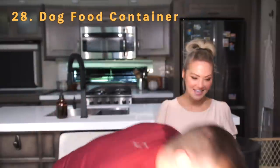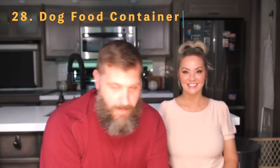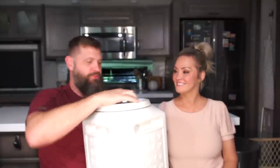Number twenty-eight is a dog food container. These things are awesome — we got ours at Tractor Supply, but you can find them at PetSmart or anywhere. If you've got dogs, we wanted to include it as an essential because we love them.